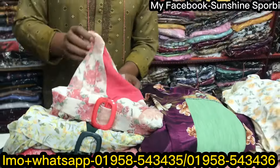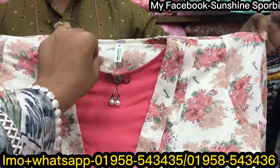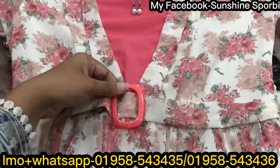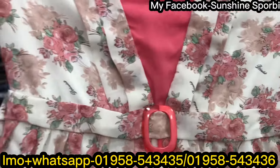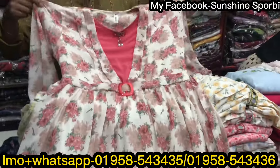It's a box gown. It has a strap, a tassel, and a belt.